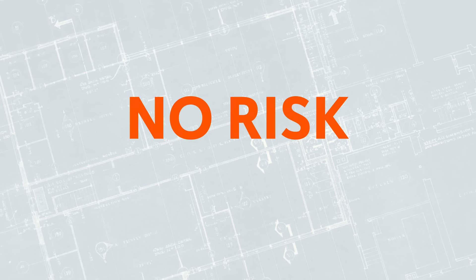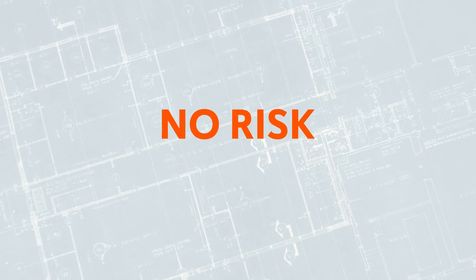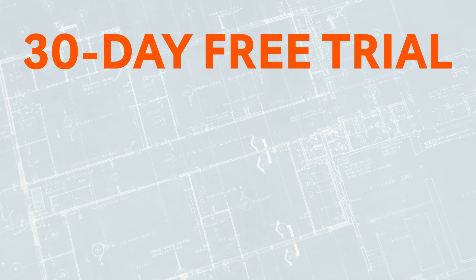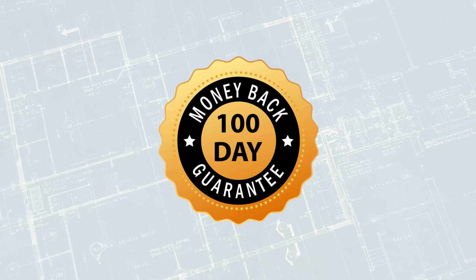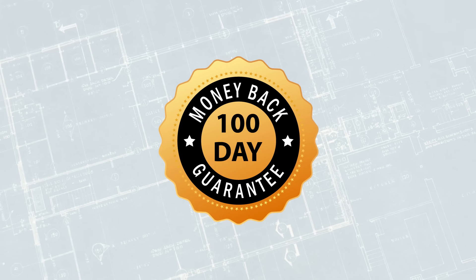There is no risk to getting started and you are never on your own. Our 30-day free trial includes award-winning training and support for free, and our 100-day money-back guarantee is unmatched by anyone else.